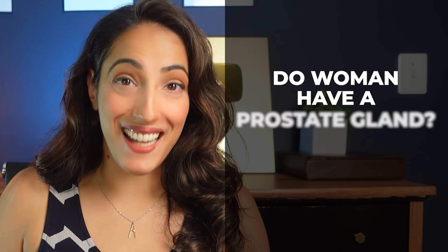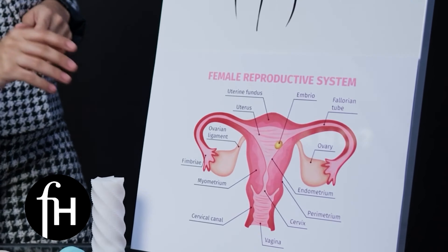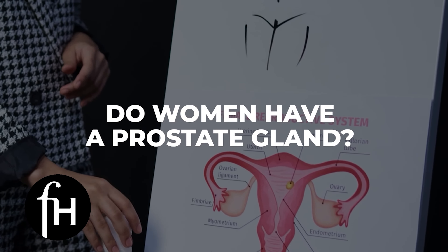Do women have a prostate gland? I'm Dr. Reena Malik, urologist and pelvic surgeon, and I'm advisor to FemHealth. Today we're going to talk all about female anatomy, and specifically, do women have a prostate gland?